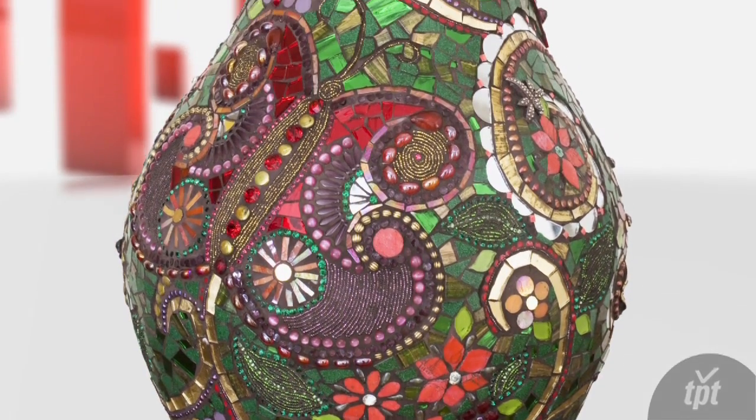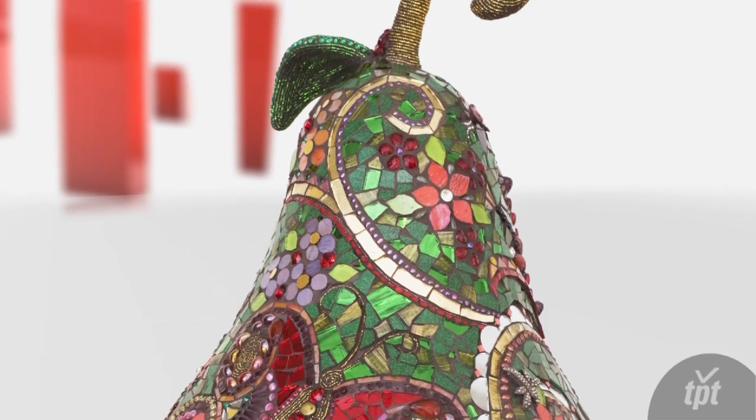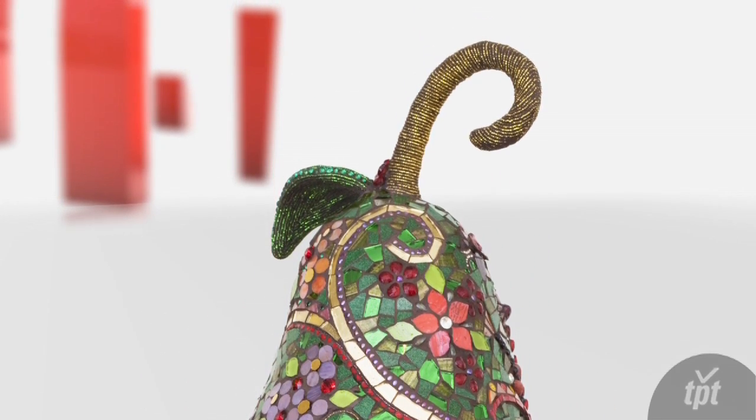People often ask me if I import these from somewhere, which I think is really funny because I make them all myself, one piece at a time.